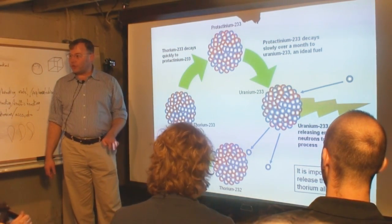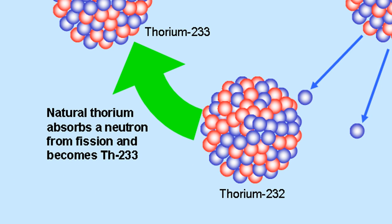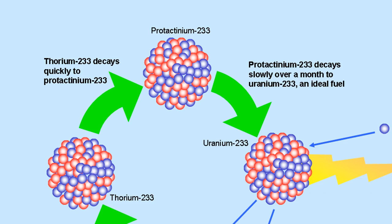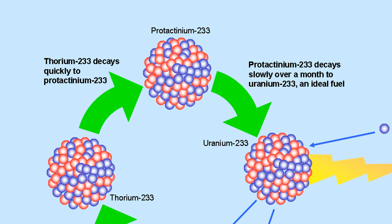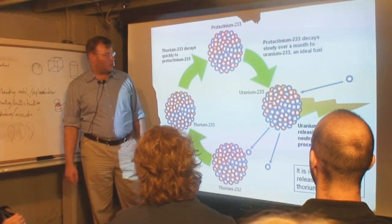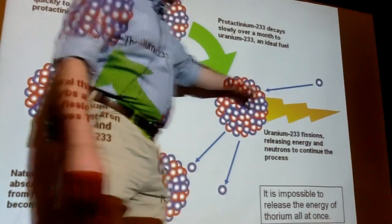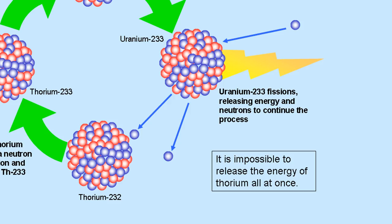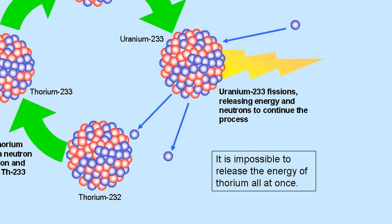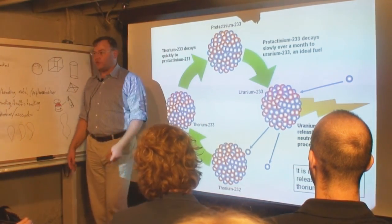Thorium all by itself is not going to release nuclear energy. But if you hit the thorium with a neutron, it will absorb the neutron and turn from thorium-232 into thorium-233. Thorium-233 only has a half-life of about 20 minutes — it's smoking radioactive. It will decay into protactinium-233, which has a half-life of about a month, and then decay over about a month to uranium-233, with a half-life of about 160,000 years. Uranium-233, if you hit it with a neutron, will fission, releasing energy and two or three additional neutrons. You need one neutron to go find another thorium, and another to find another uranium-233 to continue the reaction.